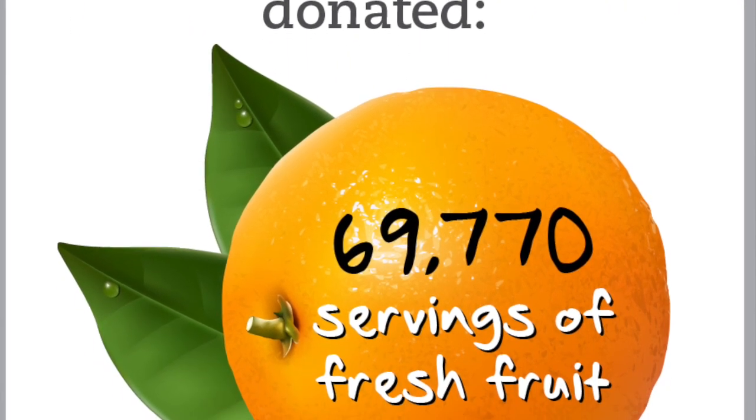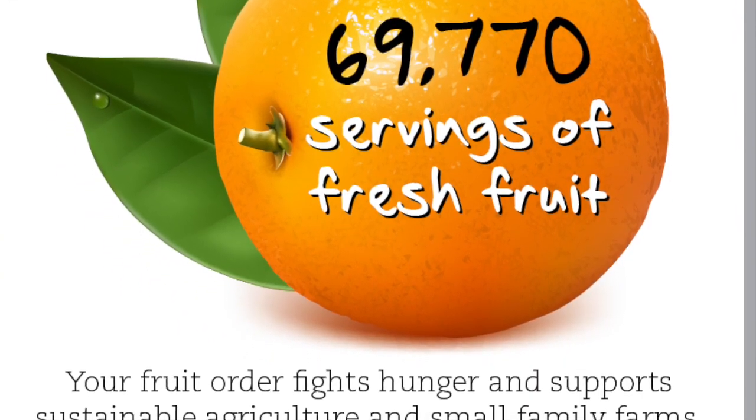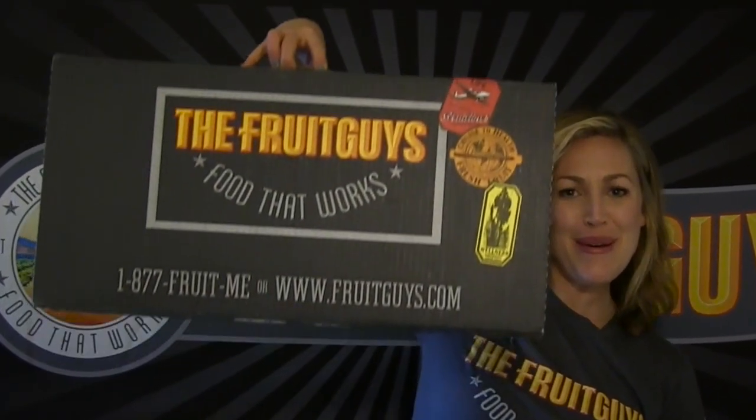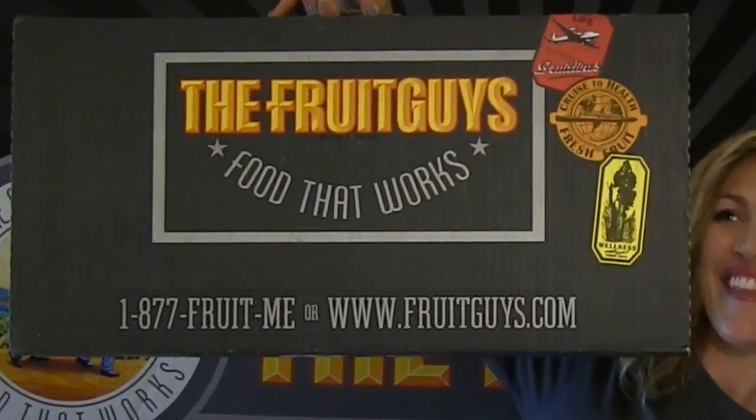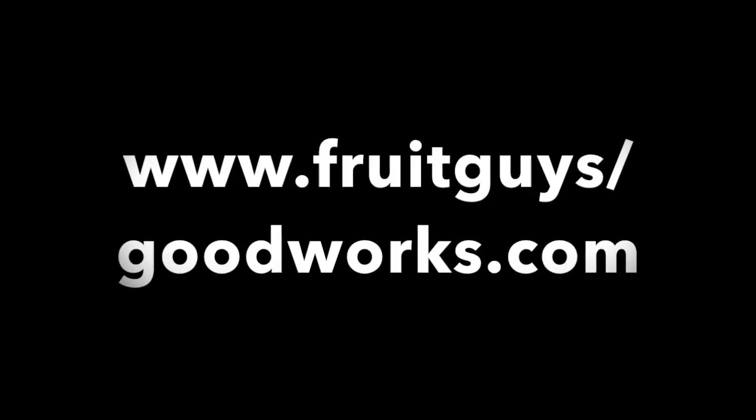On that note, I'm peeling out of here! Thanks for tuning in and thank you for your business so far this year. Because of your purchases, we've been able to donate over 69,000 servings of fresh fruit to hungry communities. Until next time — fruitful wishes and be well! Interested in our Good Works programs and how to get involved? Visit us at fruitguys.com/goodworks.